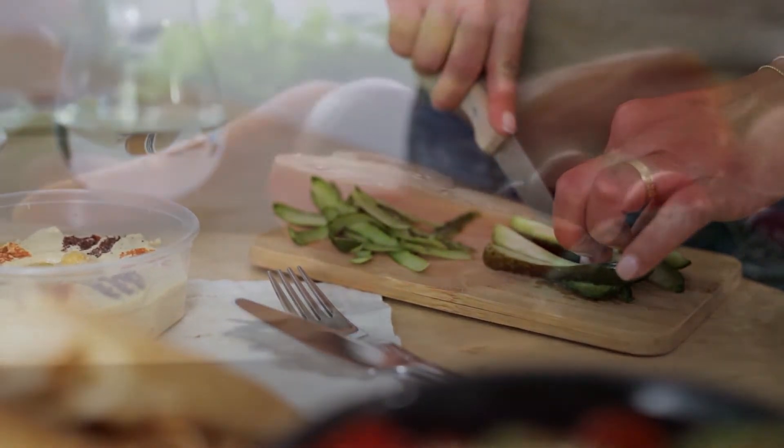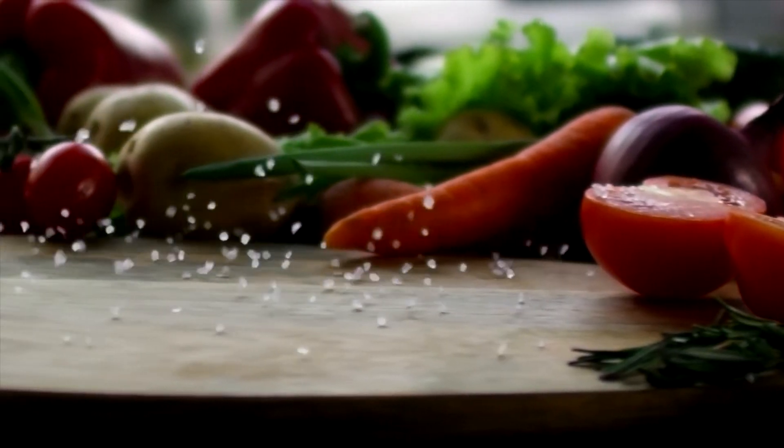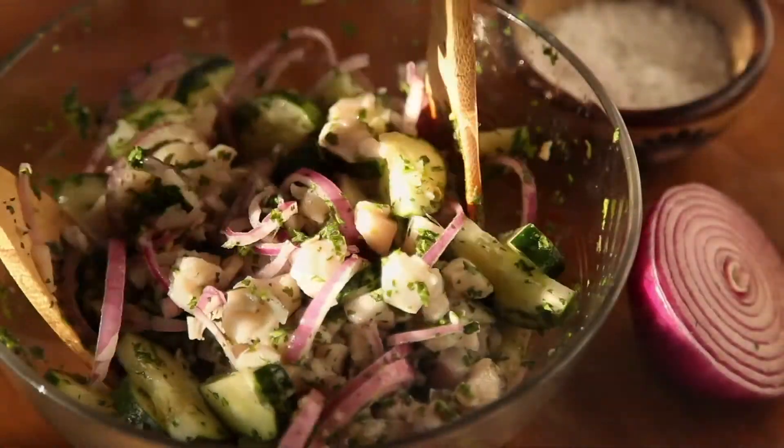I eat my hummus with carrots, broccoli, and cauliflower, but you can eat it with any vegetables, of course. I like this snack when I'm looking for something savory with some crunch. If raw vegetables bother your stomach, you can blanch them to eat with the hummus.